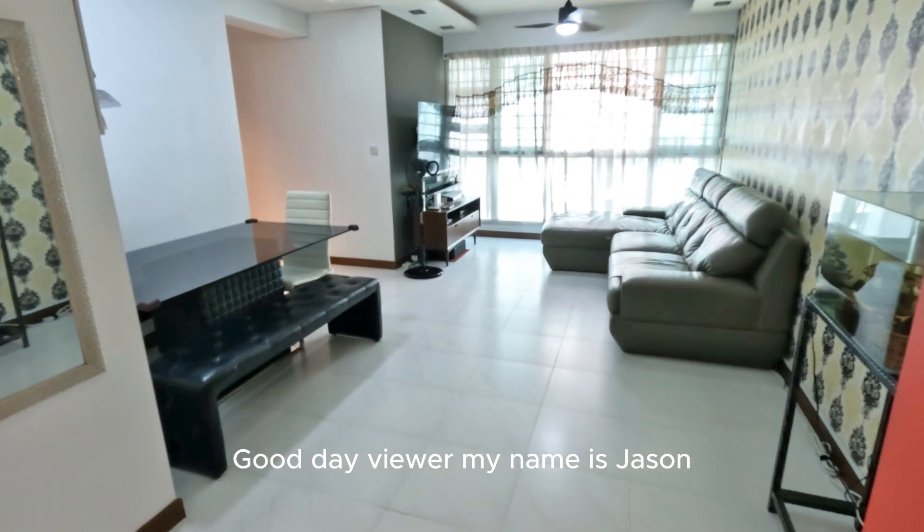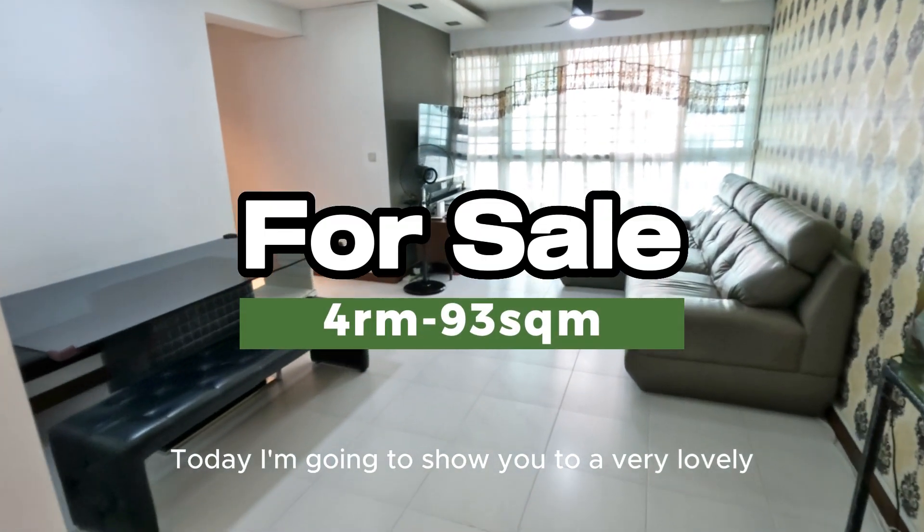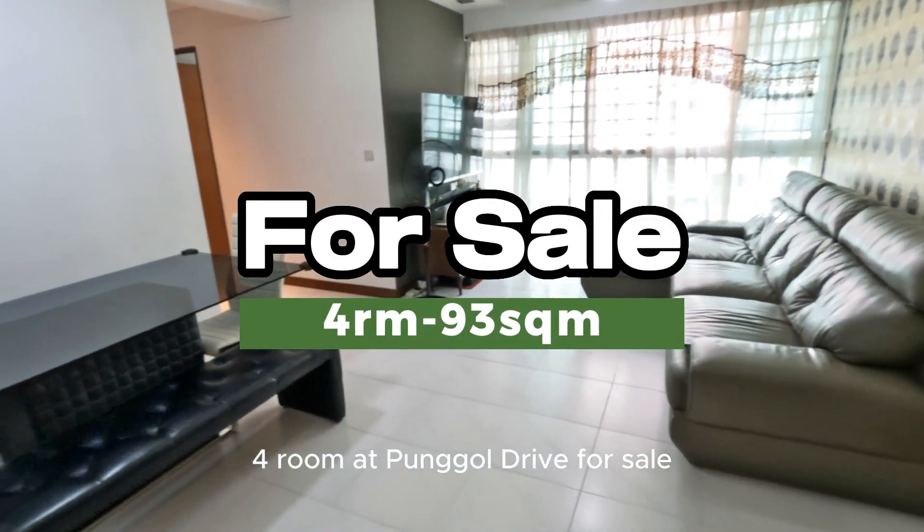Good day, viewer. My name is Jason. Today I'm going to show you a very lovely four-room at Hongo Drive for sale.